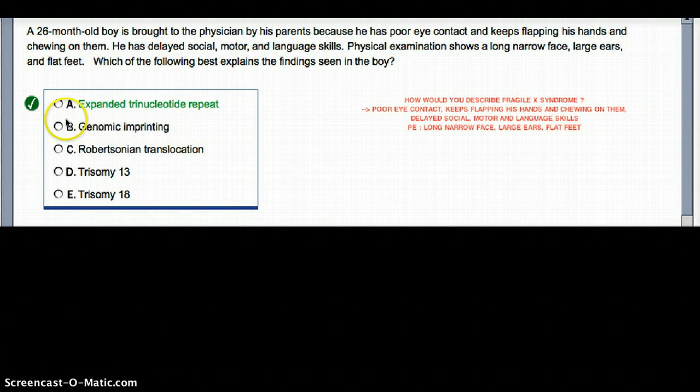Now, what about genomic imprinting? Genomic imprinting is the one we see with Angelman and Prader-Willi syndromes. Prader-Willi comes from the father and Angelman's from the mother. Those are methylation defects — those are genomic imprinting.